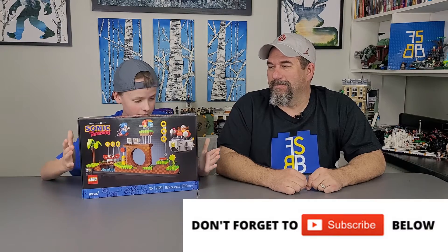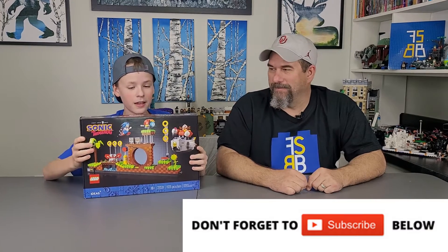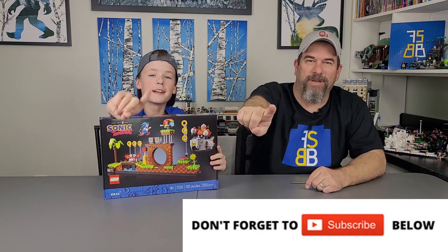In today's video we have, for the new Sonic 2 movie, Sonic the Hedgehog. This one set looks amazing. I can't wait to build it. So let's get building, one brick at a time.